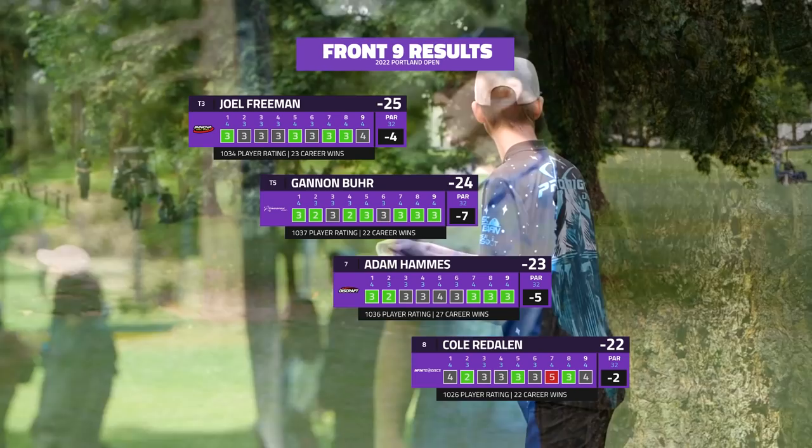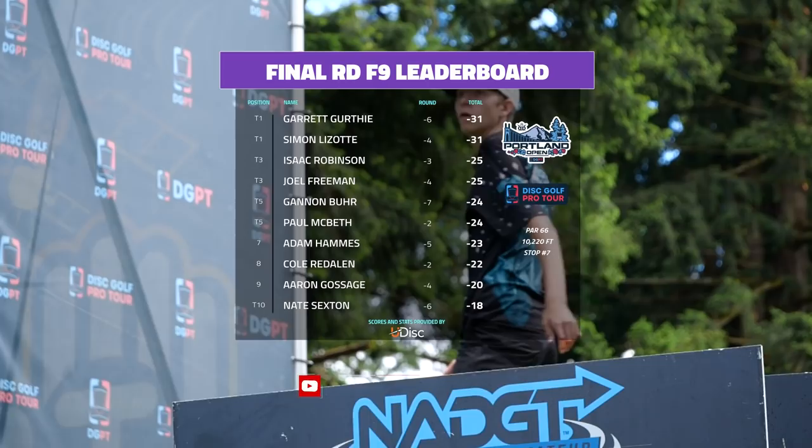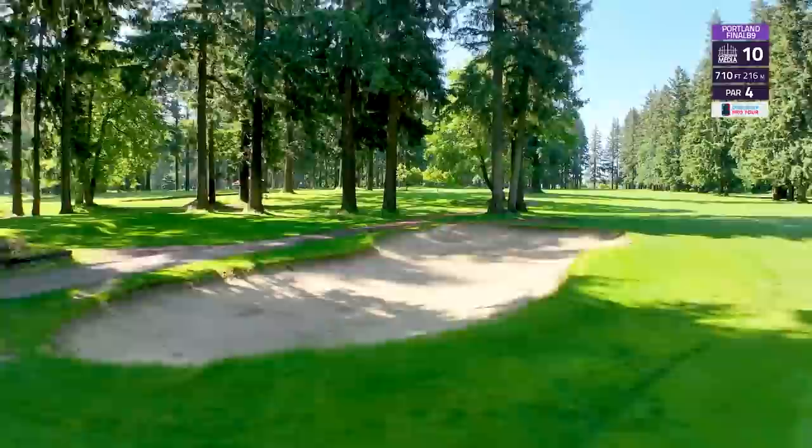It's been a great tournament. You can see Joel Freeman playing very well on the front nine, as was Gannon Burr — both of them in the top five. Adam Hammes and Cole Redolen are not too far out of the picture either. Looking at the leaderboard, Garrett Girthy and Simon Lazat are leading the charge, with Isaac Robinson and Joel Freeman tied for the podium — a couple of ties across the board in the top ten.